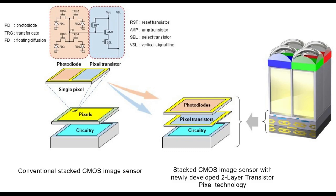Using its proprietary stacking technology, Sony packaged the photodiodes and pixel transistors on separate substrates stacked one atop the other. In conventional stacked CMOS image sensors, by contrast, the photodiodes and pixel transistors sit alongside each other on the same substrate.